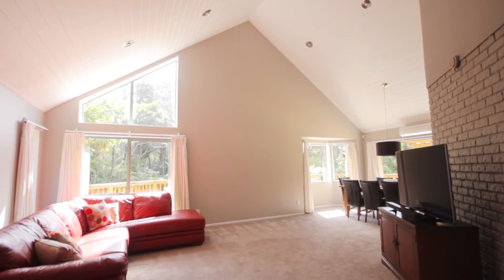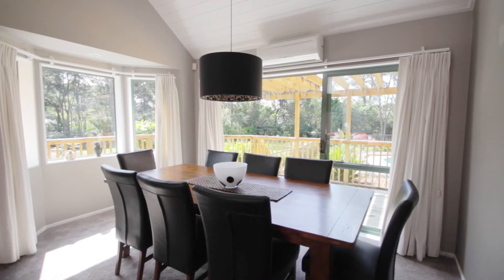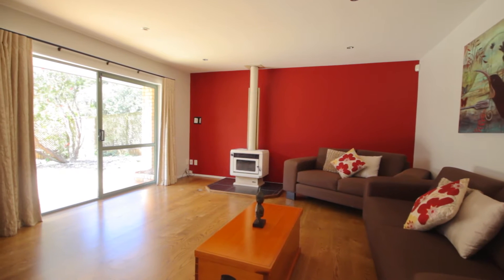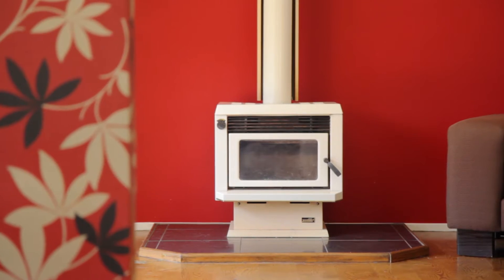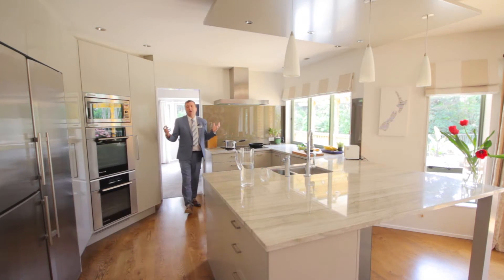Cathedral ceilings make a great impact for a main living room, combined with one of two dining spaces and complete with a heat pump. A second living space for the parents to have their own domain is also cosy with a fireplace for a great winter's night.